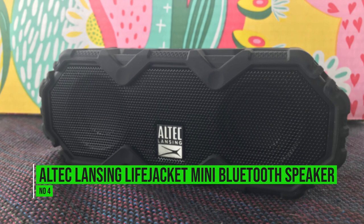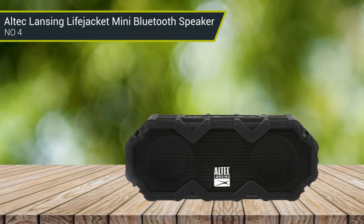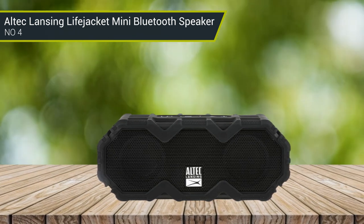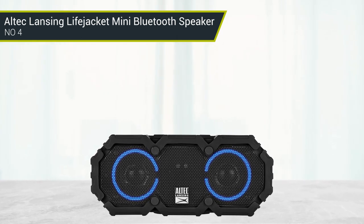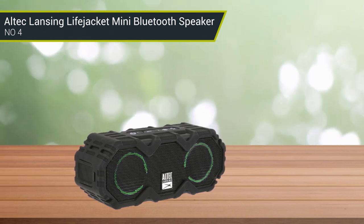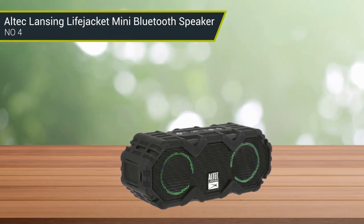Number 4: Altec Lansing Lifejacket Mini Bluetooth Speaker. With a rugged, floating design and a rating of IP67, Altec Lansing's Lifejacket Mini speaker is ideal for listening on the water or beach. When fully charged, the speaker can play for up to 16 hours and has a range of up to 100 feet. Belt and LED lights add a fun atmosphere to whatever you are doing, and they can be set to one of five modes, including beat, strobe, and pulse.